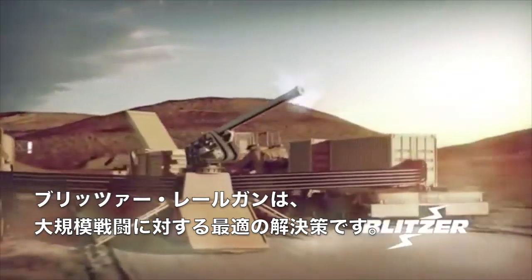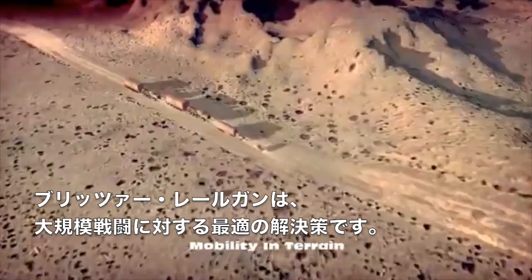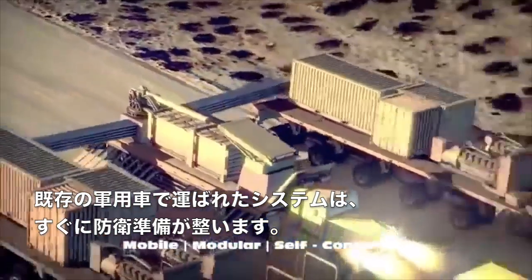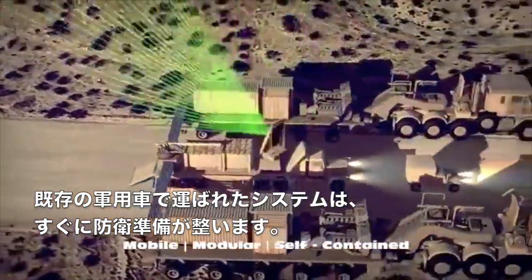The General Atomics Blitzer Railgun system is the best solution against large raids. Transported by existing Army vehicles, the system is quickly ready to defend.